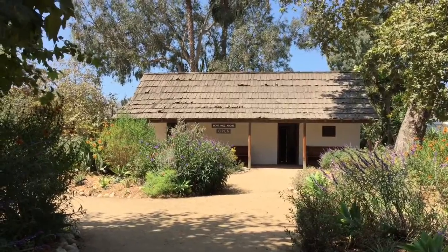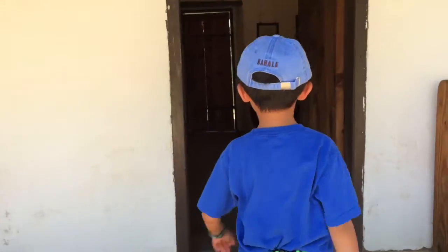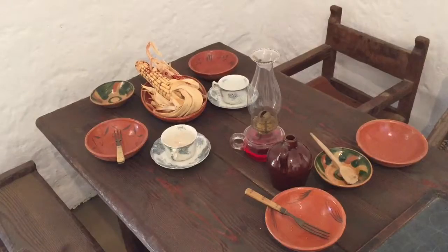We are at Montana's Adobe. This place is believed to be one of the original 40 adobes constructed by Mission Indians in 1794.